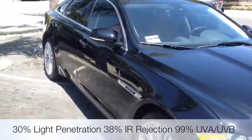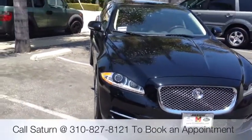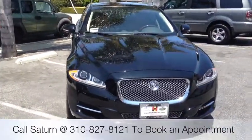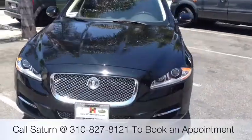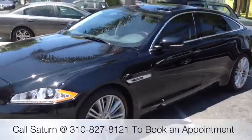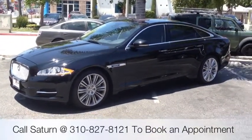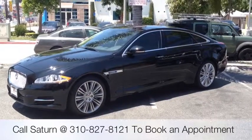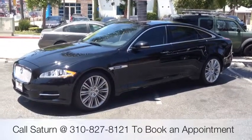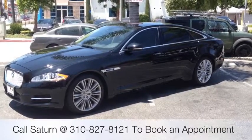I also have some 3M and some ceramic upgrade options. But look how beautiful that new JAG XJ is — looks great. If you guys have any questions or want to set up an appointment or need a quote, call us at 310-827-8121 or feel free to follow us on Twitter at Del Rey Customs. Thanks YouTube.